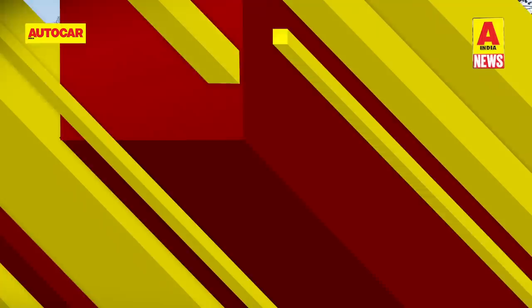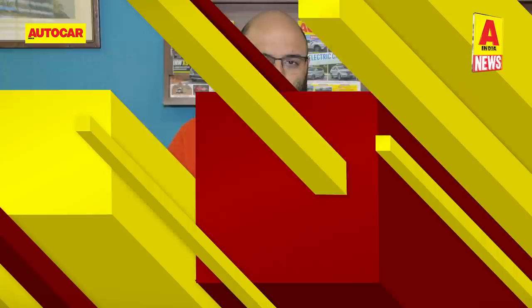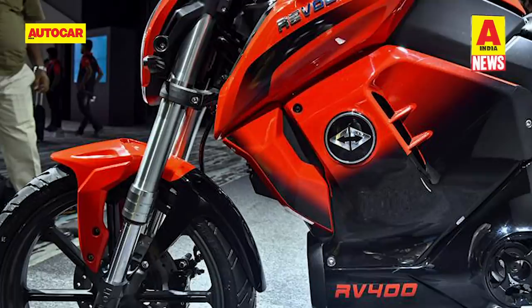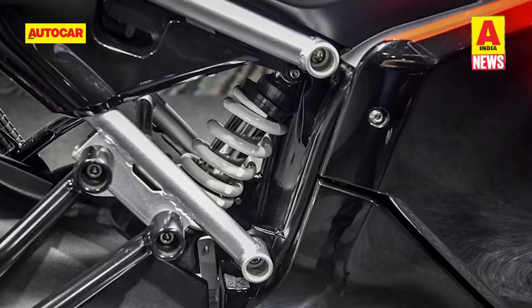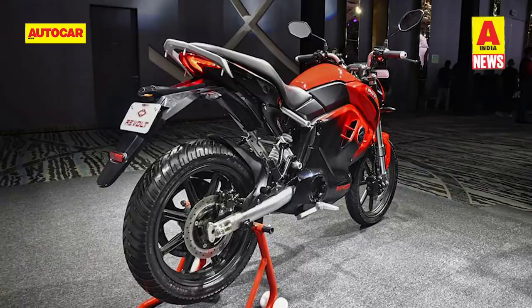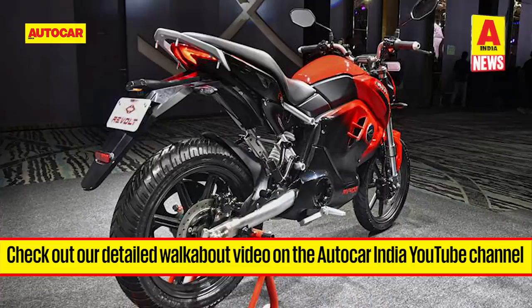Revolt, one of India's newest electric two-wheeler makers, has launched their first electric bike — it's called the RV400. The RV400 will be launched later this year and bookings for the e-bike will open on June 25, 2019 for Rs. 1,000 on Revolt's website. The bike has its battery packs mounted in place of where the conventional internal combustion engine would be. The electric bike also has a bolt-on subframe, an upside-down fork, a monoshock and disc brakes. Revolt has also opted to have the rear brake lever on the handlebar in place of the clutch lever found on a conventional motorcycle. Check out our first look video on our YouTube channel or visit our website for more details.